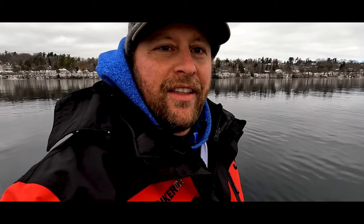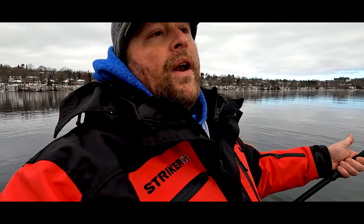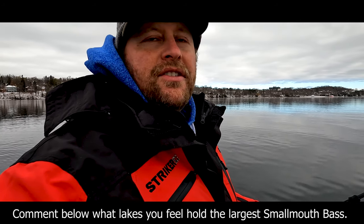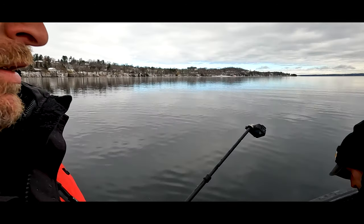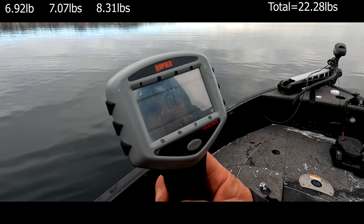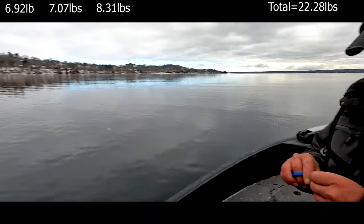What a flipping giant — that's crazy, man. This is why you come to Lake Simcoe. This is one of — I'd say three places to catch fish of this size: Lake St. Francis, Lake Erie, and here. And I still think Simcoe's got those places beat for how many you can catch at this size. What are we at now? Six-ninety-two, seven-oh-seven, eight-thirty-one — average 22 pounds, over seven-pound average for three fish.